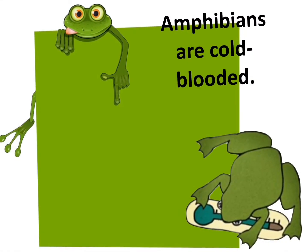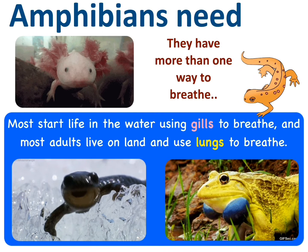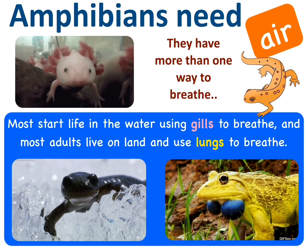Amphibians are cold-blooded animals, which means their body temperature will change with the surrounding environment. Amphibians need air and they have more than one way to breathe. Most start life in the water using gills to breathe, and most adults live on land and use their lungs to breathe.